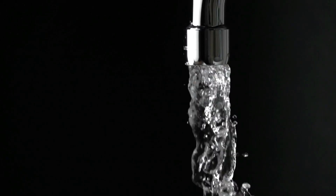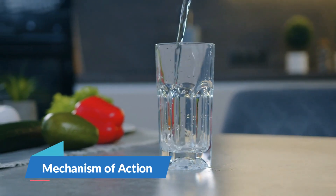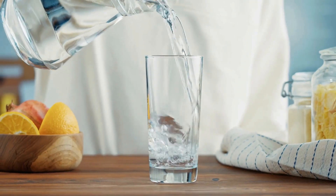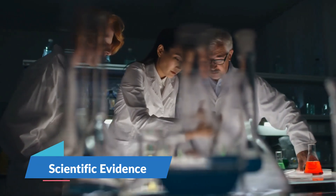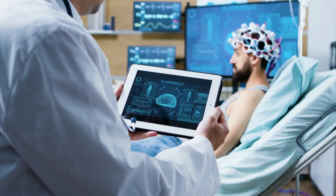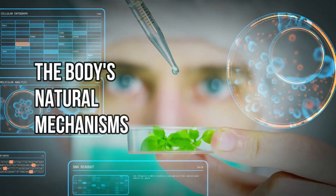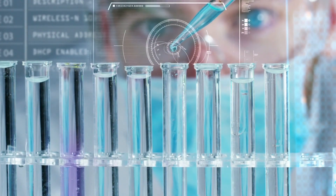Coming to the key differences, these two types of water differ in their mechanism of action. Hydrogen water works primarily through its antioxidant properties due to dissolved hydrogen, while alkaline water purportedly benefits health through its higher pH level. There is growing research on the antioxidant effects of hydrogen water, whereas alkaline water's health claims are less supported, and the body's natural pH-maintenance mechanisms make some of those claims questionable.